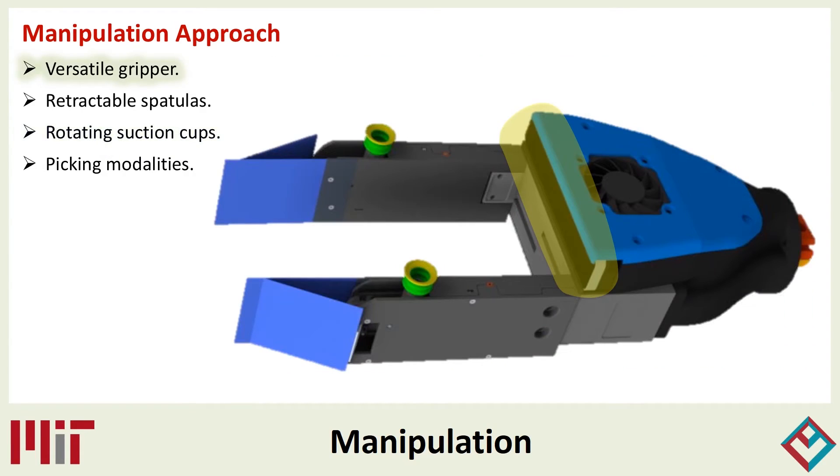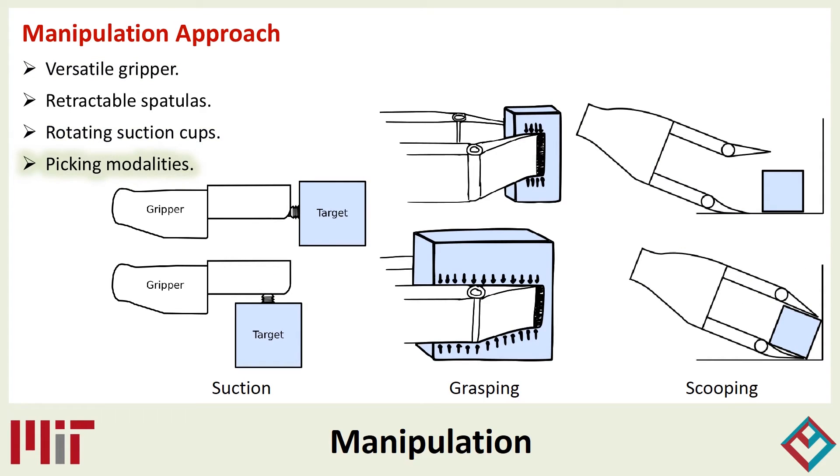The camera used by the vision system is also integrated into the gripper. The picking behaviors are the core of the system. They encode all manipulation operations the system is capable of performing, and they connect the low-level control of the robot, gripper, and sensors with the high-level planning. Each motion primitive consists of a parameterized sequence of collision-free motions and guarded moves. Our main primitive types are grasping, suction, and scooping.